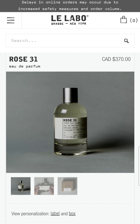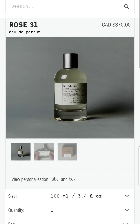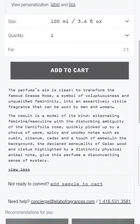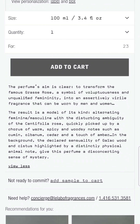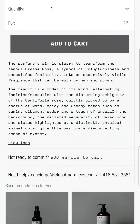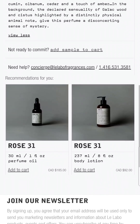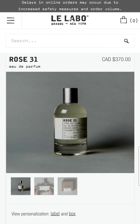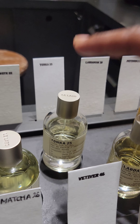This is Rose 31 Eau de Parfum, 100ml, retails for $370 Canadian. The rose actually smells not overly feminine — I feel like men could pull it off as well. The perfume's aim is clear: to transform the famous Grasse rose, a symbol of lushciousness and unqualified femininity, into an assertively virile fragrance that can be worn by men and women. Rose 31 is a great scent, but for that price point, I'm not 100% sure about it.